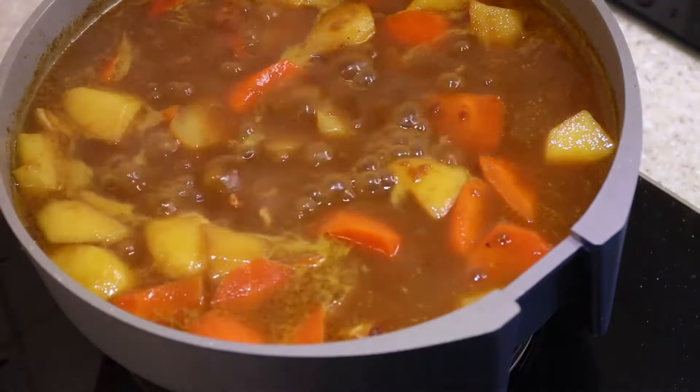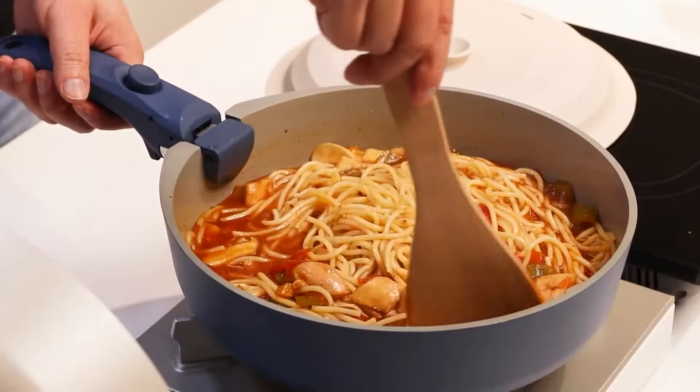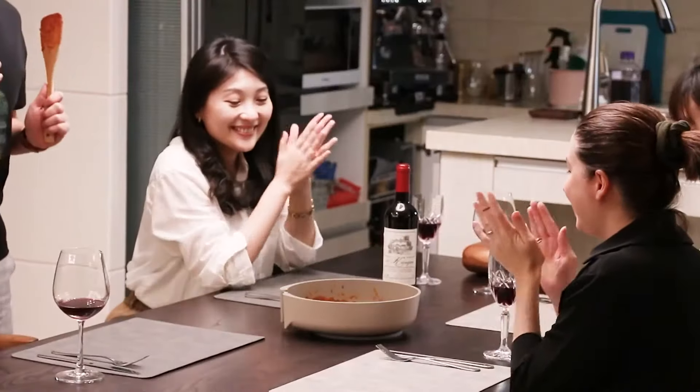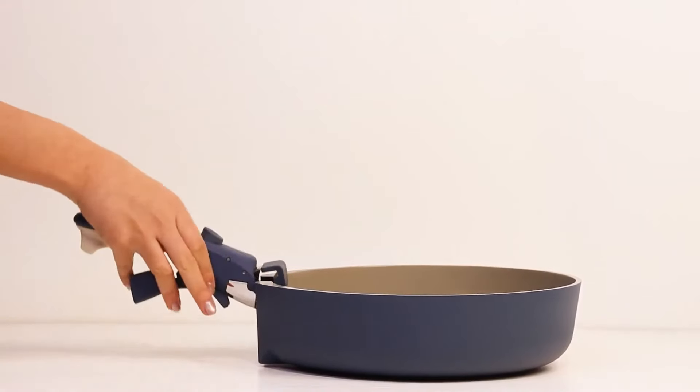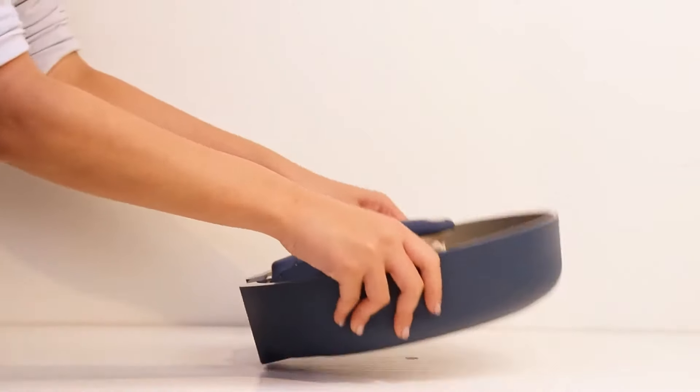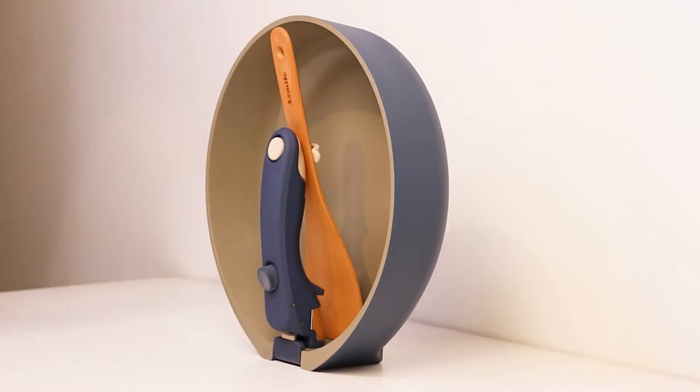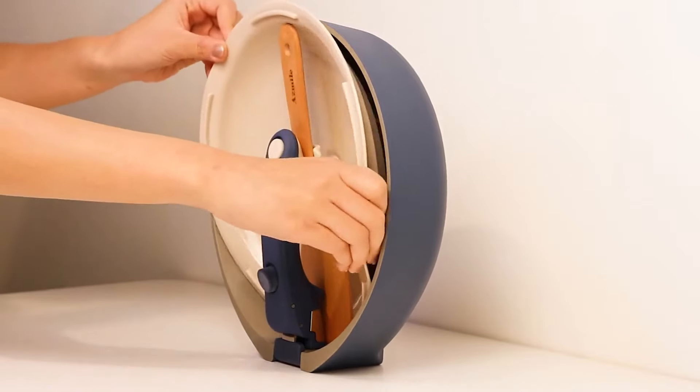Whether you're a fitness enthusiast aiming for healthy meals, a master chef cooking for gatherings, or just want an easy weekday meal, the Asthma Versatile Pan plays its role well, allowing you to serve beautifully and elegantly. Designed to be your go-to pan with premium materials, revolutionary durability, and a magical storage solution — join us now.